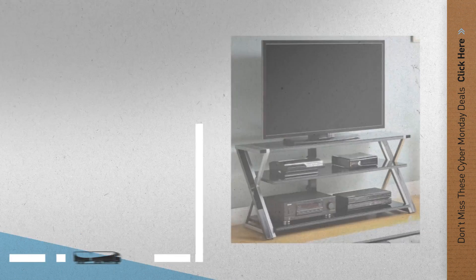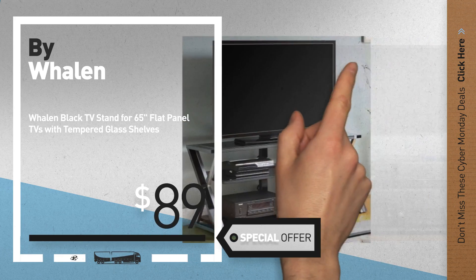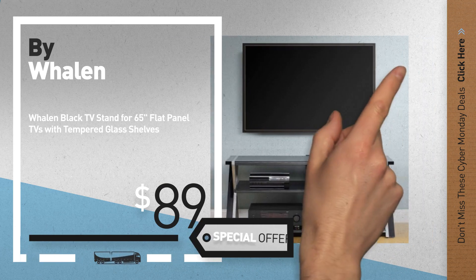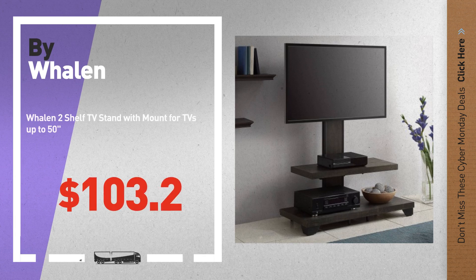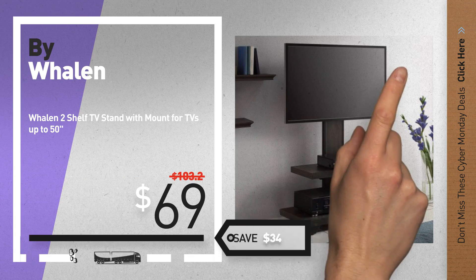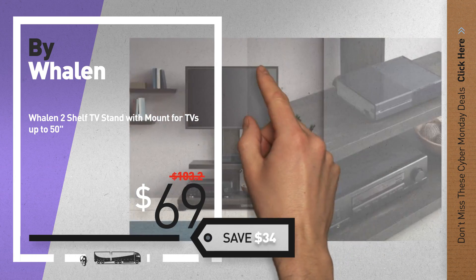Number 7, available now on Walmart only at $89. Number 8, available now on Walmart only at $89.